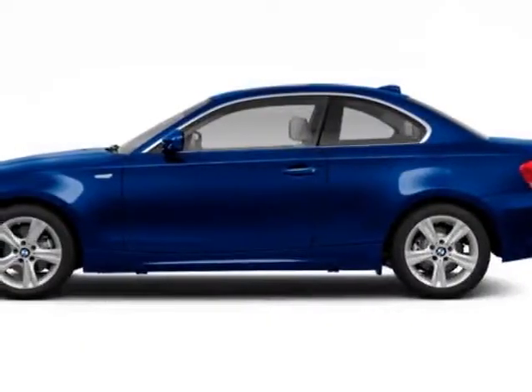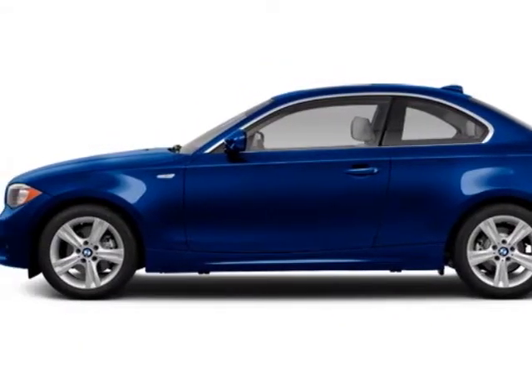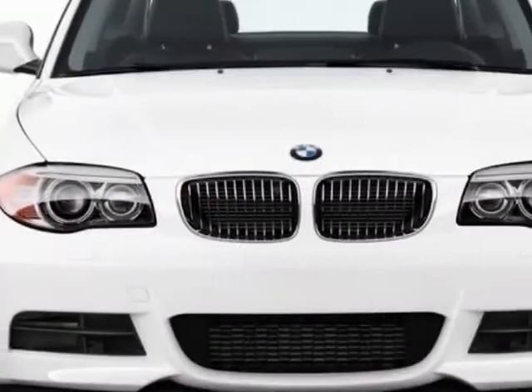Check out this new 2013 BMW 1 Series. This 1 Series boasts a 3.0 liter engine and has an unspecified transmission.